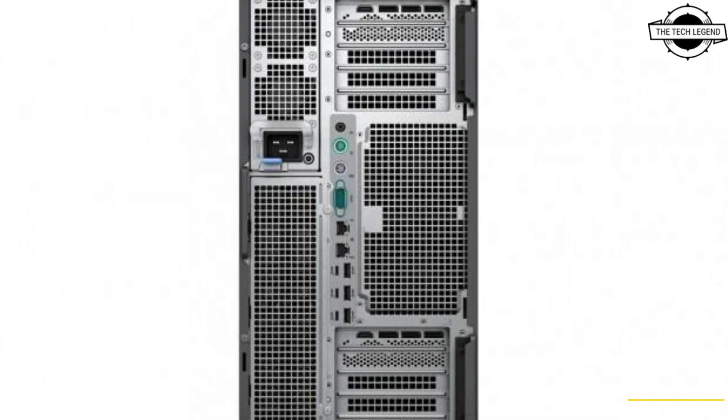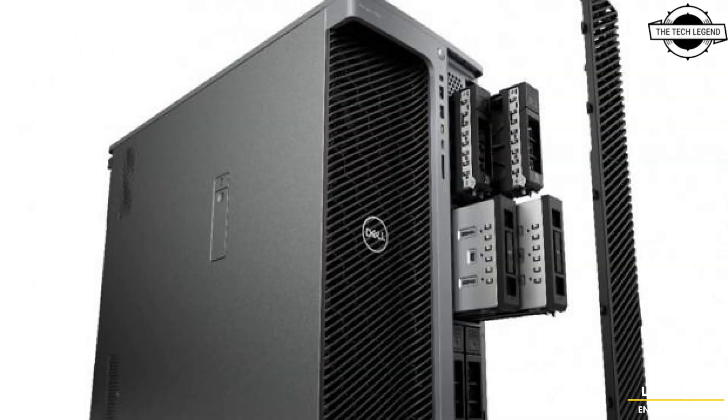If I talk about pricing, the base configuration selling price for this workstation is $10,439.